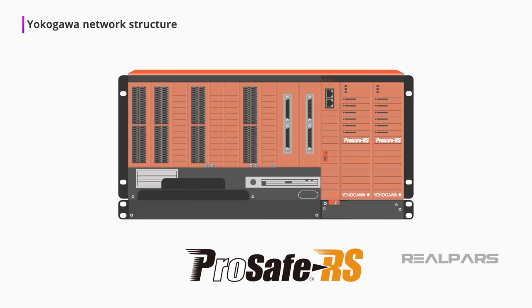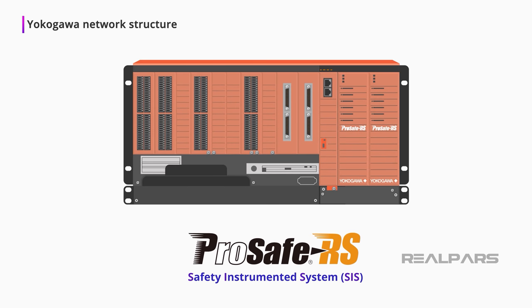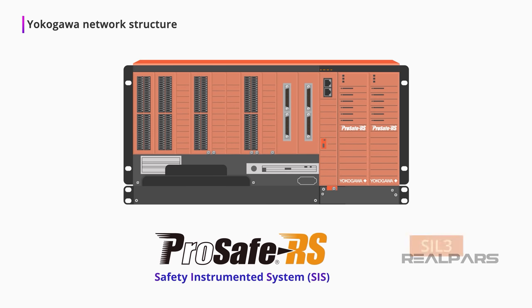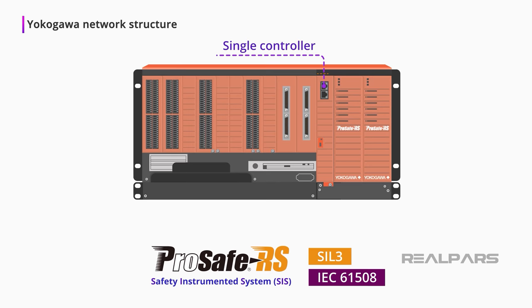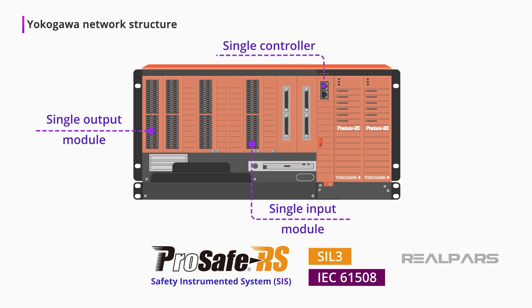ProSafe RS is a Safety Instrumented System, or SIS, conforming to Safety Integrity Level SIL-3, as defined by IEC-61508. It is so rated with a single controller, single input, and single output module. All components of the ProSafe RS system are bright orange color.